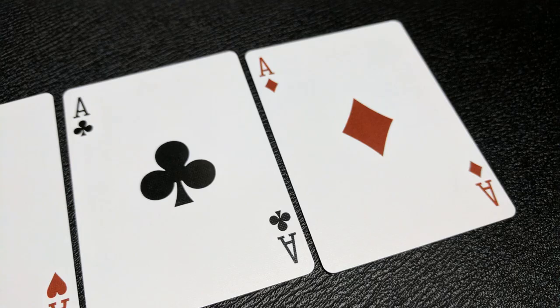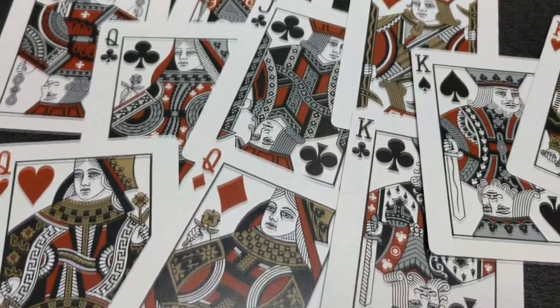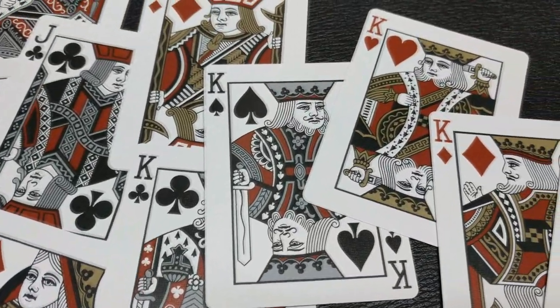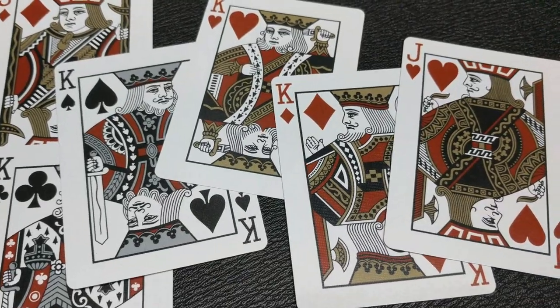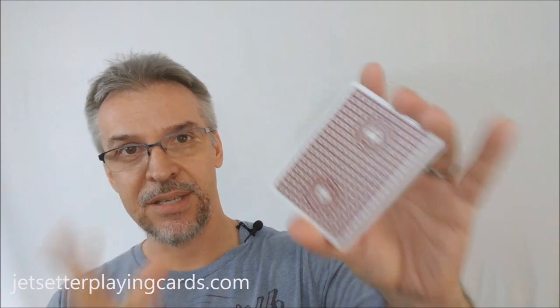The ace of spades has the Jet Setter logo, done in the Restricted Red color. The rest of the aces are more exploded and larger facing. If you got the Altitude Blue deck, all of Paul's courts were in a blue shade with silver accents. The Restricted Red deck has all the courts in red colorings. Overall, it's just a super fun deck.